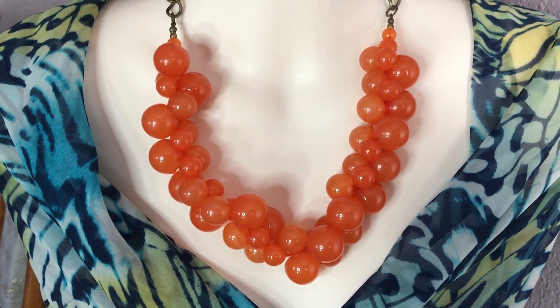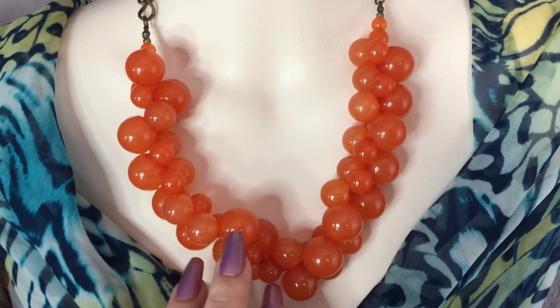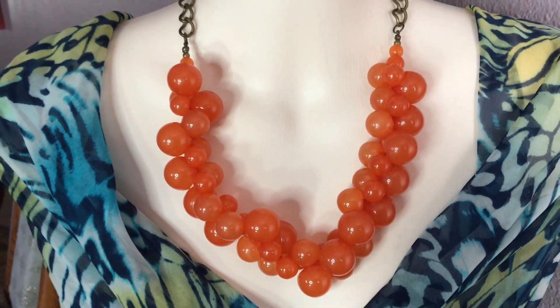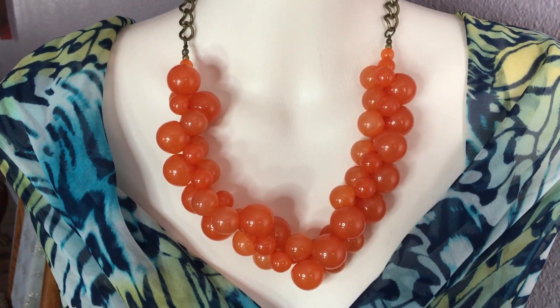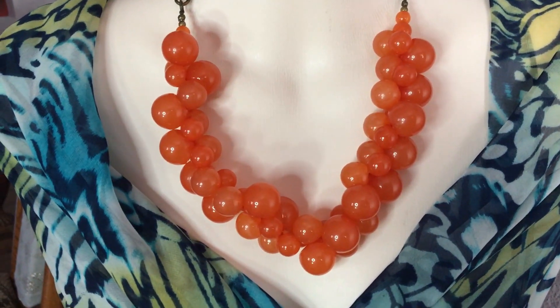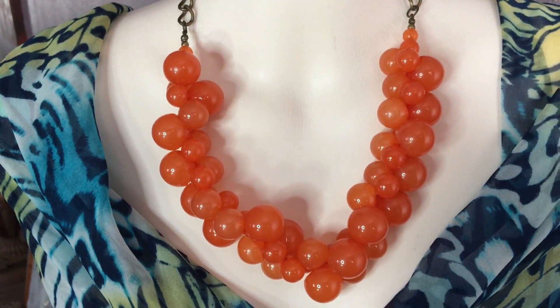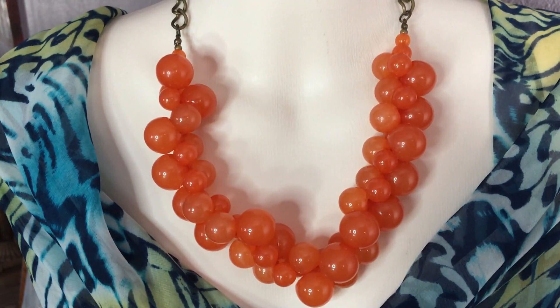Another fun piece — this one is bakelite. The bubblegum color — I love the color on this one in the summer. This is one of my favorite bakelite pieces and I think this one came from a jar. A lovely color on this one.